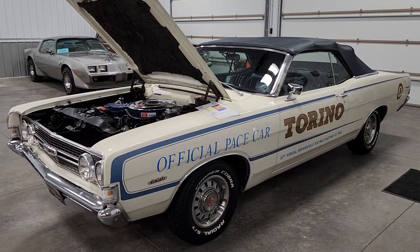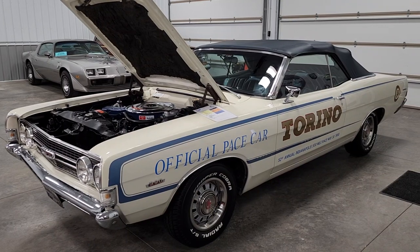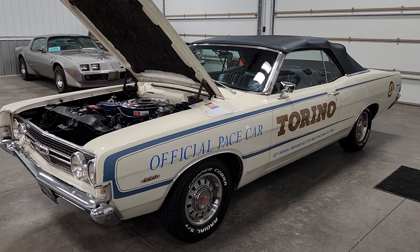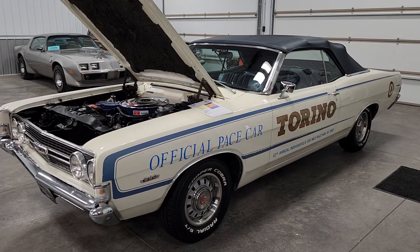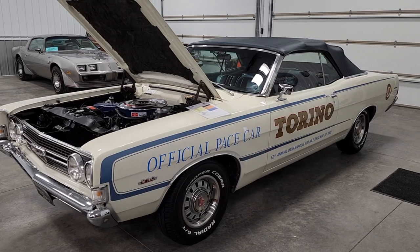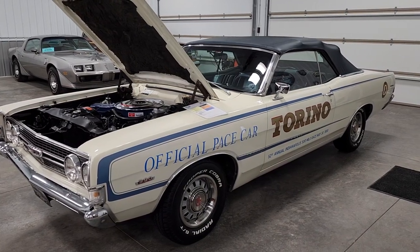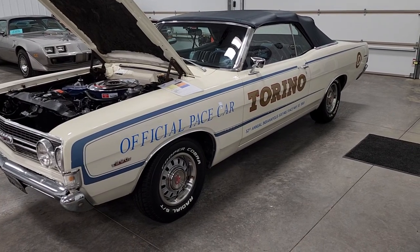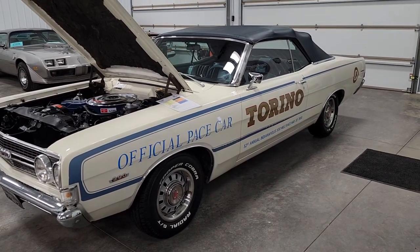Some reproduction stickers were added to the engine, but period-correct paint was used in the engine bay, done as original as it could have been. The car does look amazing, with a few imperfections here and there — small dings, chips. It's a 55-year-old car so you're going to have some of that, but the biggest thing is that it's mostly all original.